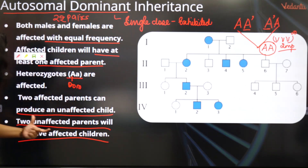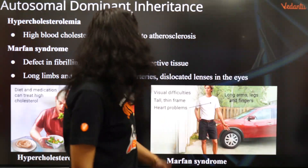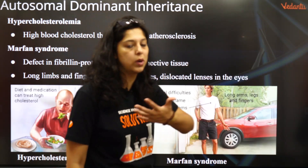Two unaffected parents will not have affected children. Unaffected parents cannot produce affected children. Two unaffected parents will not have affected children. Is that clear?